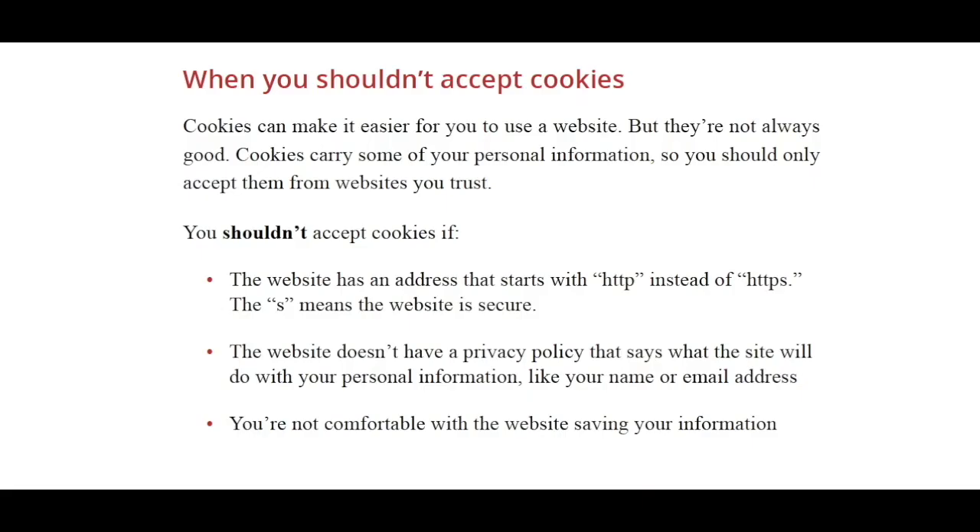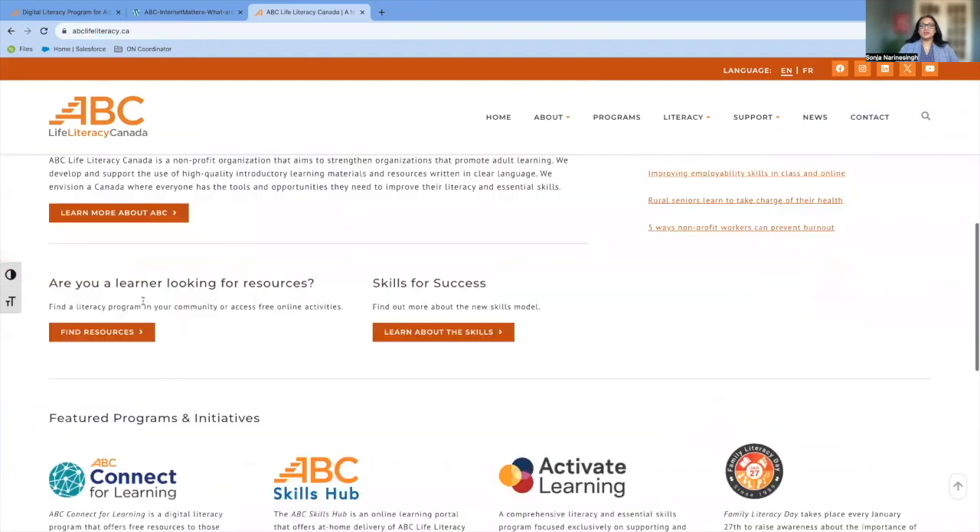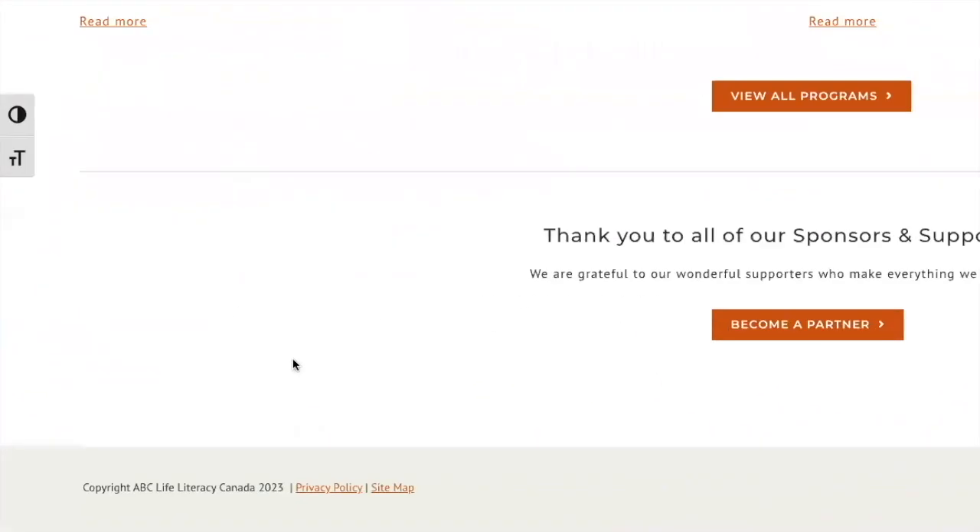Second, if the website doesn't have a privacy policy that says what the site will do with your personal information, like your name and your email address. Here we are at the ABC Life Literacy Canada website. If you scroll all the way down, you can find the privacy policy here.